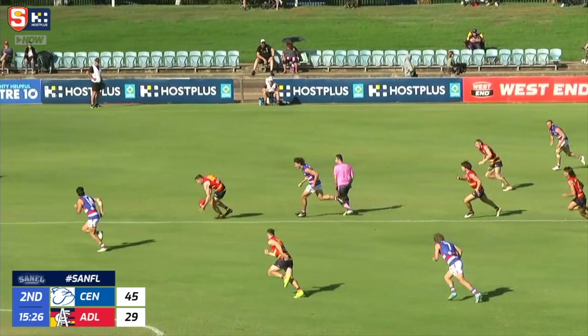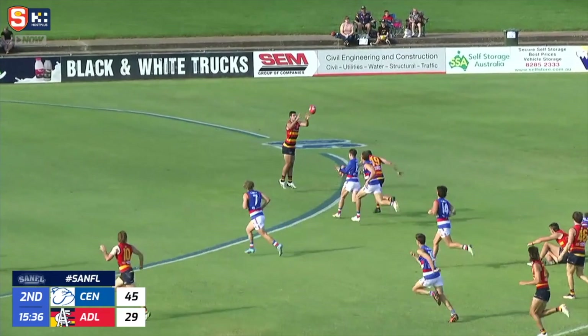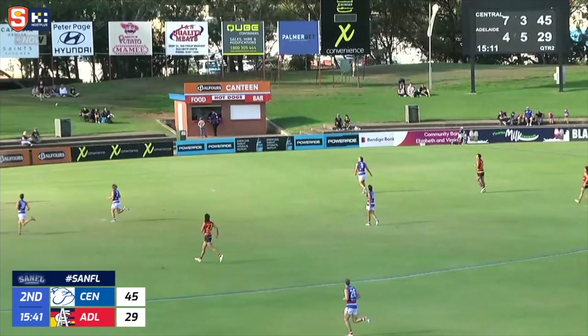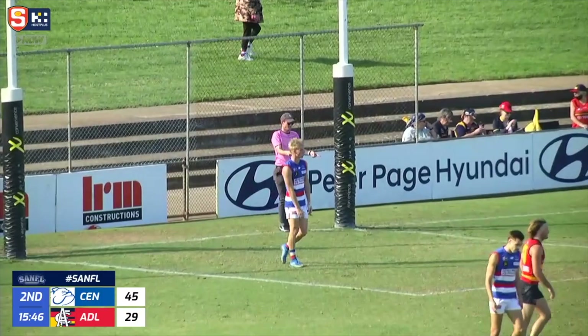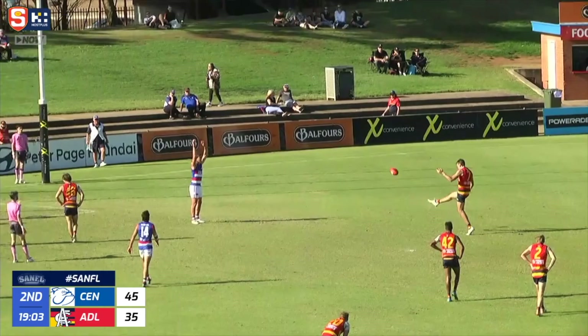Sharrad with that intense posture over the footy. Overrunning it — couldn't quite take it. Phil Thorpe looking to gather it, harried off it by Presbury, but that's a clever tap from Phil Thorpe. Ends up with Fogarty, and now Lewis with a long left foot kick — he squeezed it in. That's a great goal from Jack Lewis from the 50 metre mark. Phil Thorpe, 20 out straight in front, should kick his second, and the Crows' 6th — and he does.